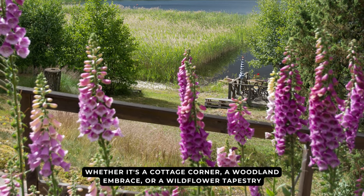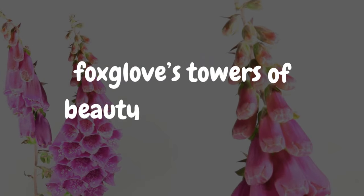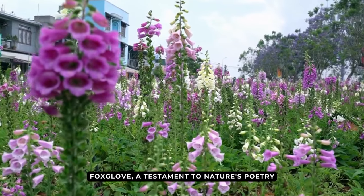Whether it's a cottage corner, a woodland embrace, or a wildflower tapestry, foxglove's towers of beauty never cease to enchant. Foxglove — a testament to nature's poetry, weaving tales of timeless allure with every bloom.